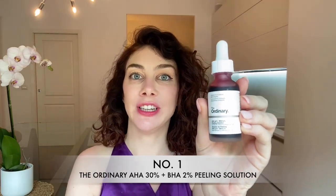Winning the number one spot is The Ordinary AHA 30% plus BHA 2% Peeling Solution. This is a 10-minute exfoliating facial that uses 30% AHA alpha hydroxy acids and 2% beta hydroxy acids to combat blemishes and make your skin's texture smoother and more radiant. Continued use reduces pore congestion and fine lines for a bright youthful complexion. The fact that it's blood red makes you feel like you're doing a vampire facial, so it's quite fun to do — especially when your husband or your kids see you and get scared!